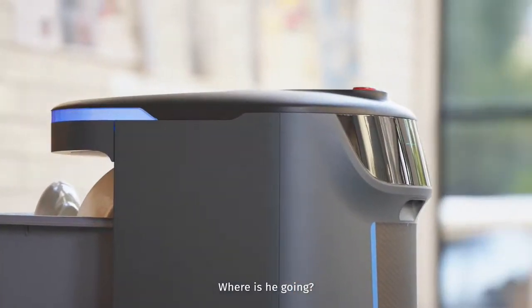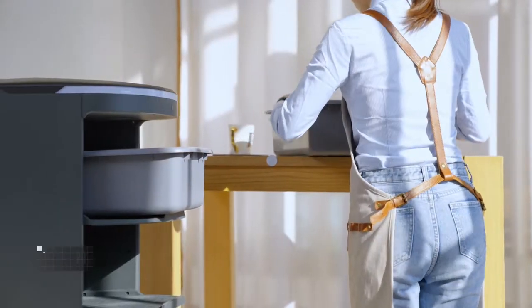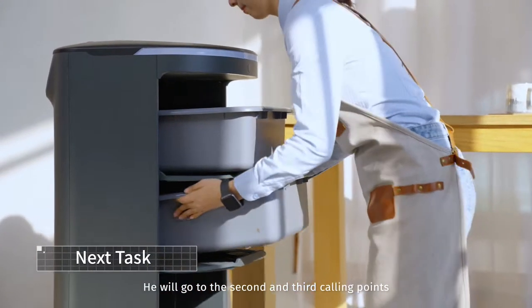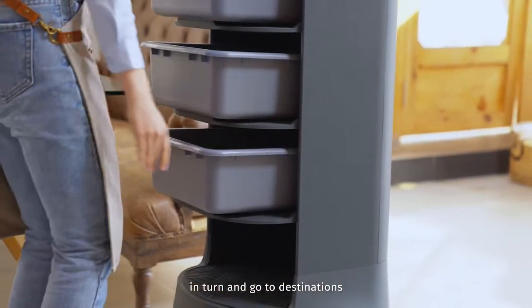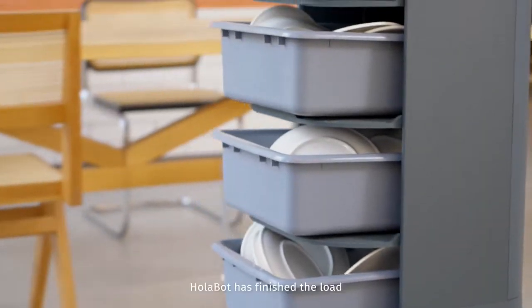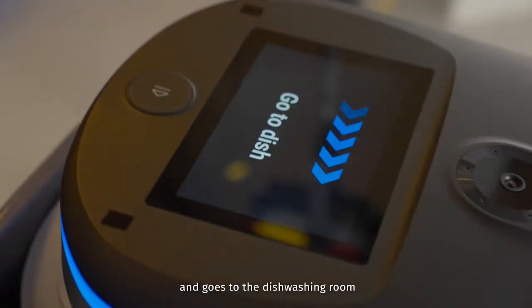He will go to the second and third calling points. Holobot can respond to multiple requests in turn and go to destinations. Once Holobot has finished the load, he goes to the dishwashing room.